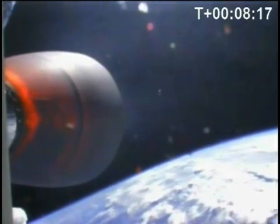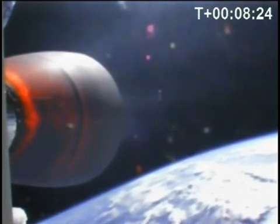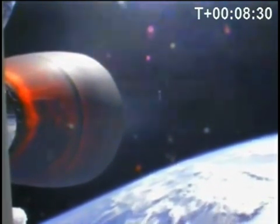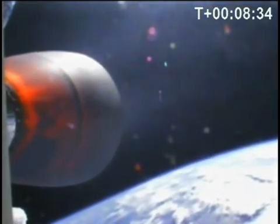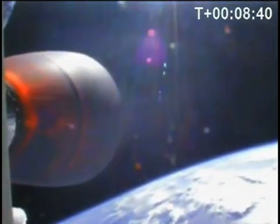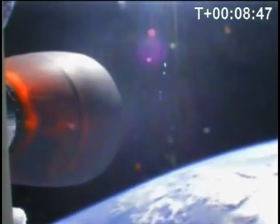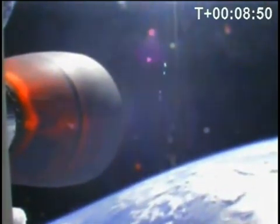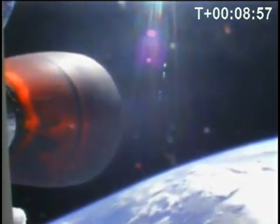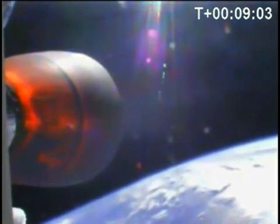We are expecting to lose RF signal, telemetry, and video sometime in the next minute and a half, and it may be before second stage engine shutdown. Somewhere here we're expecting some dropouts. SECO goes at about nine minutes 15 seconds. Propulsion performing nominally. T-plus nine minutes. Vehicle traveling 6,400 meters per second at an altitude of 266 kilometers.